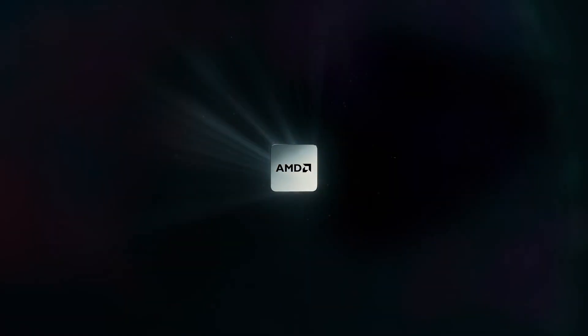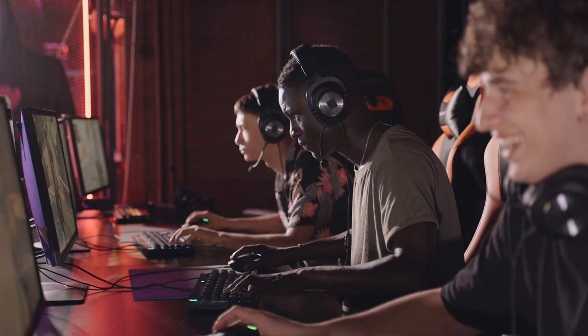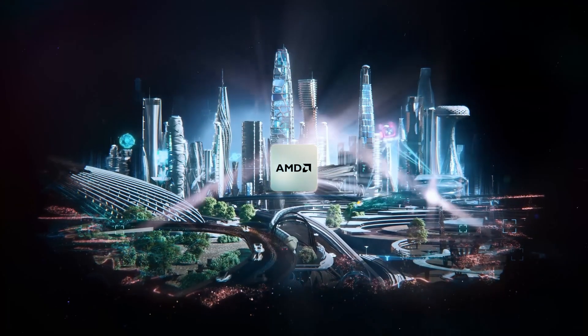Hello everyone, welcome back to the TechEd. AMD just announced a new chip, the Ryzen 5 7500X 3D, and it is targeting budget gamers who want top-tier 3D vCache performance.